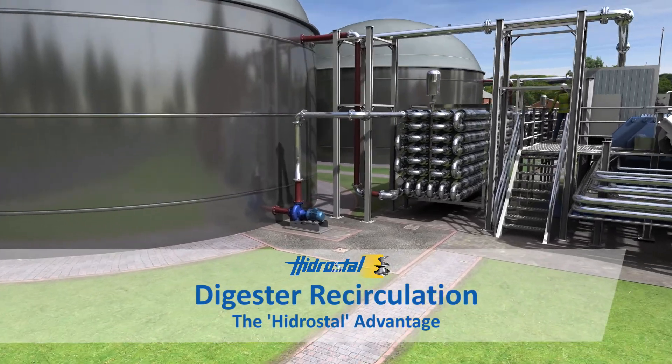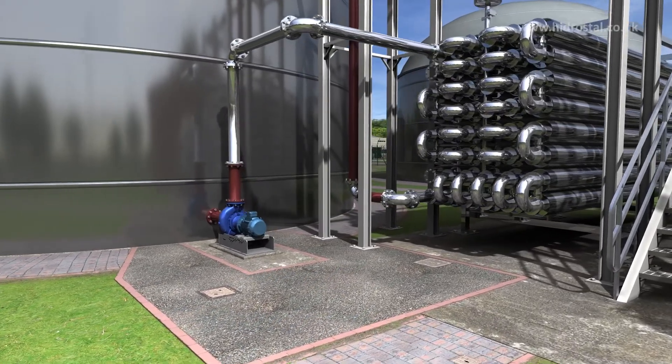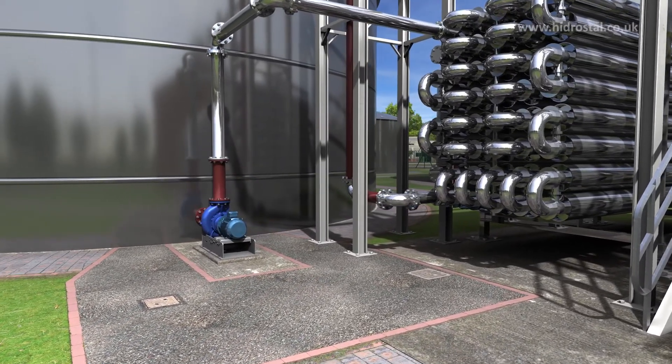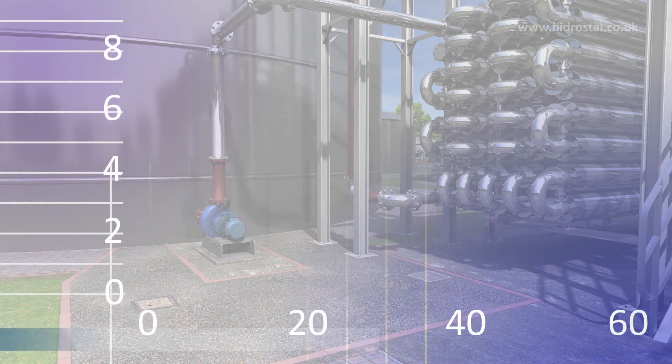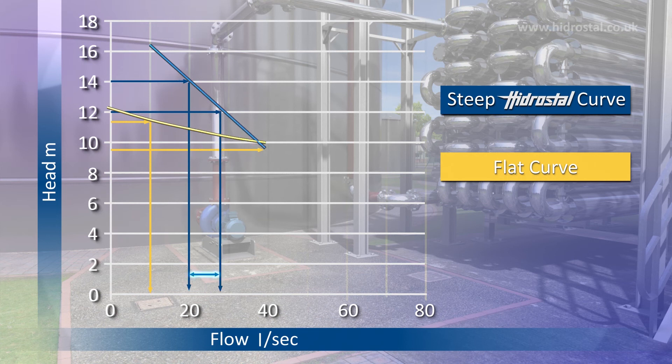The fouling of heat exchangers and the back pressure this can cause is often a common problem in digester recirculation applications. Our pump's steep QH curve means that flow variation as the head changes is minimal, increasing process reliability and efficiency.